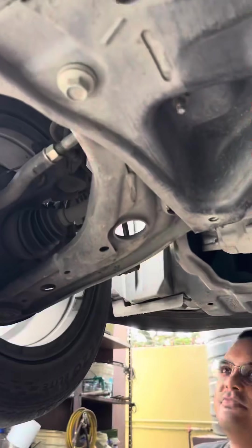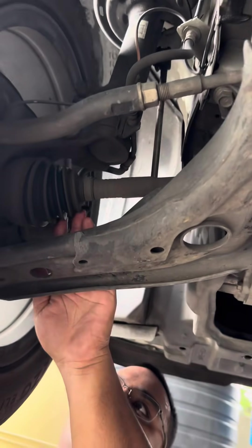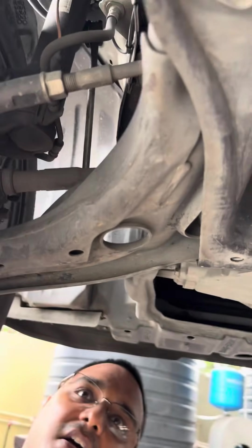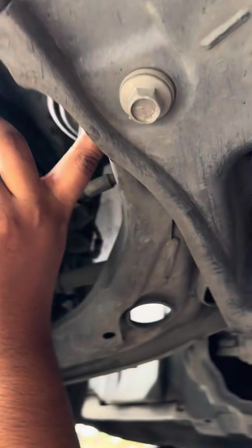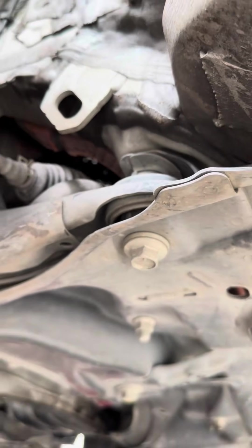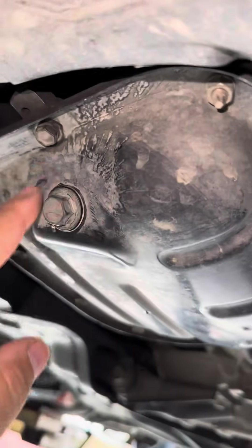Inspecting the suspension: the axle boot rubbers are all fine with no leakage, all straps are secured, and the large cradle shows no big drop or cracks — everything looks fine. The old oil is completely drained and dry, the drain plug is fully tightened, and a new original filter is installed.